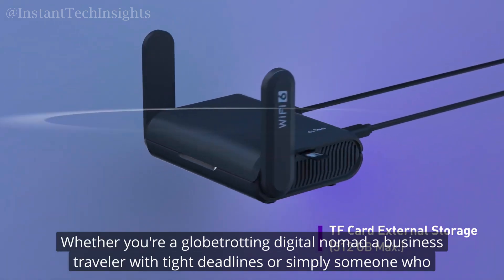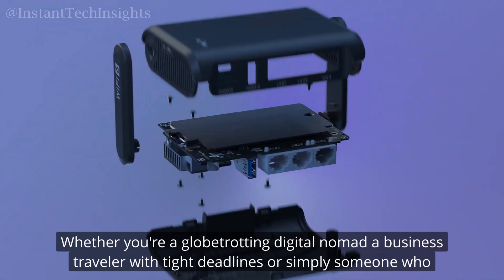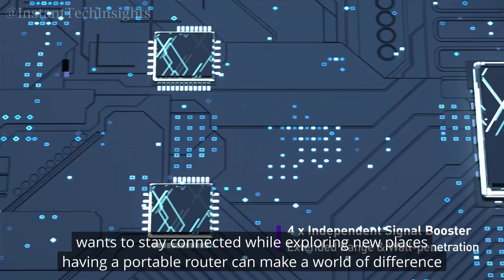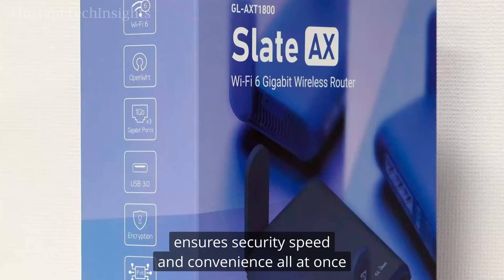Whether you're a globetrotting digital nomad, a business traveler with tight deadlines, or simply someone who wants to stay connected while exploring new places, having a portable router can make a world of difference. It's like carrying your own personal hotspot that ensures security, speed, and convenience all at once.